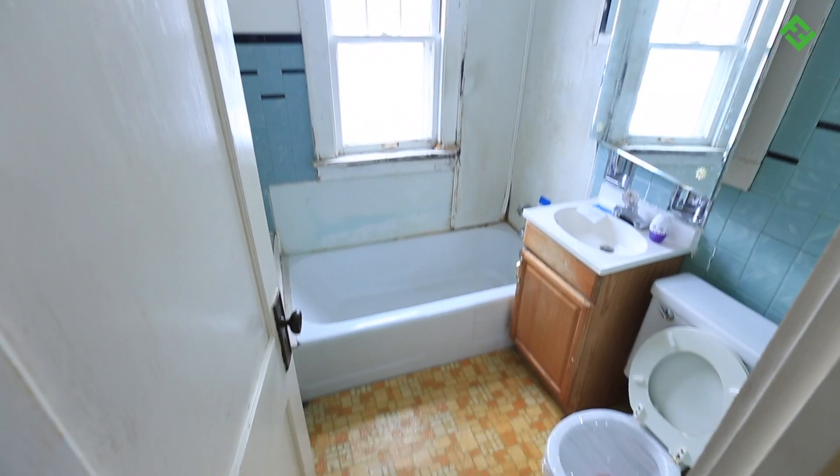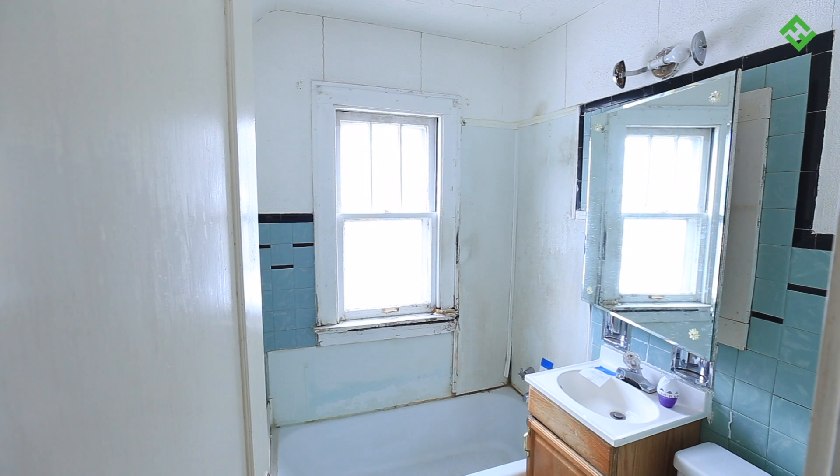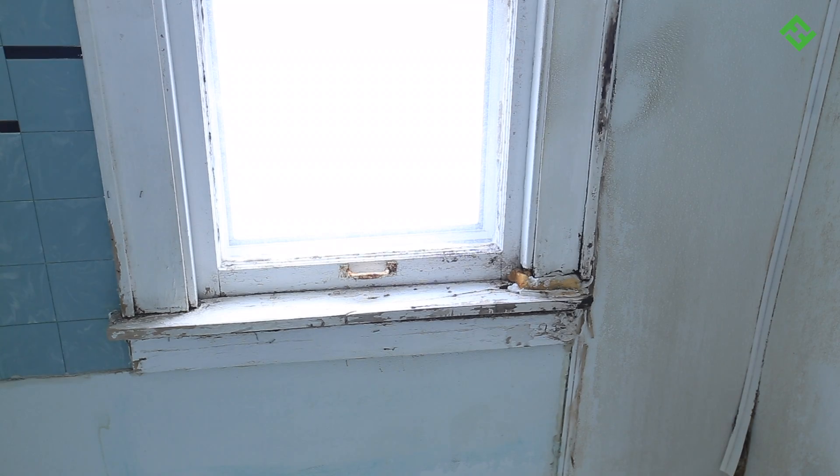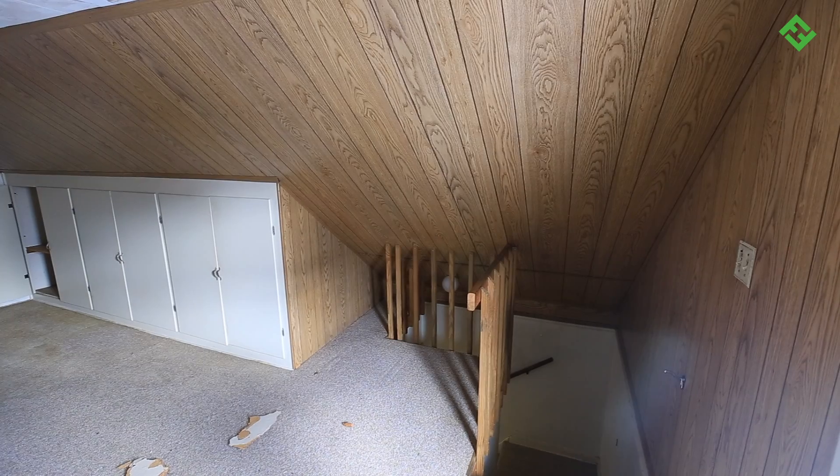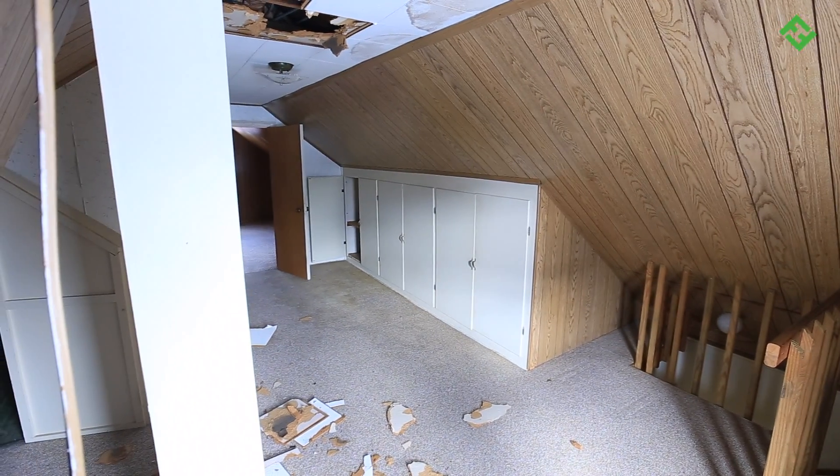There's just one bathroom in this house and it's nasty. We'll install a new window, tub, vanity, and fixtures. And up these stairs is the finished attic area. There's a sitting area, lots of storage space, and a third bedroom up here.